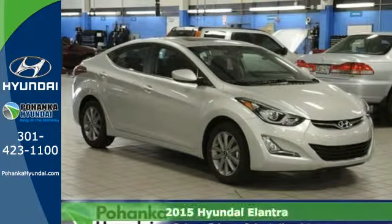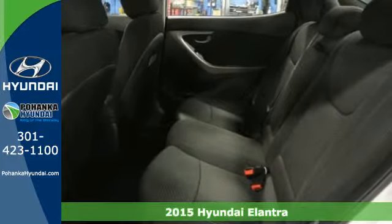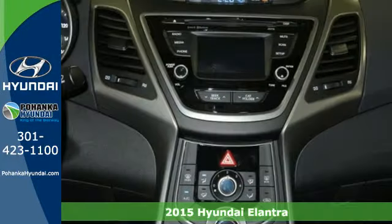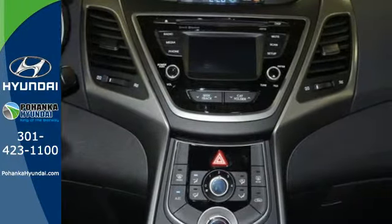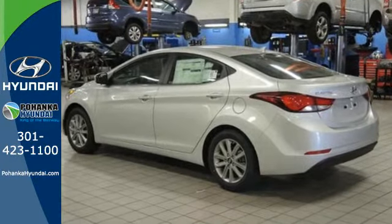Here's a 2015 Hyundai Elantra. Look and feel great in this Hyundai. The smooth lines of this eye-catching ride house over 100 cubic feet of interior room. The great looking alloy wheels add style to your ride.